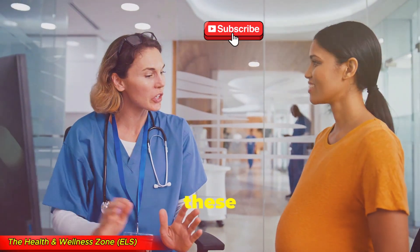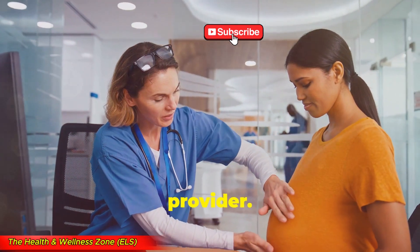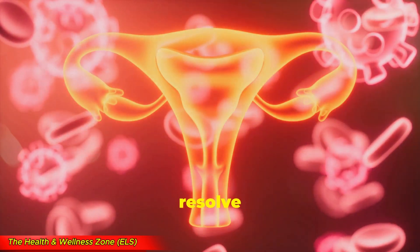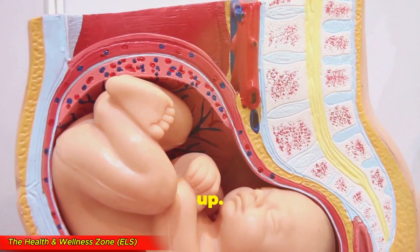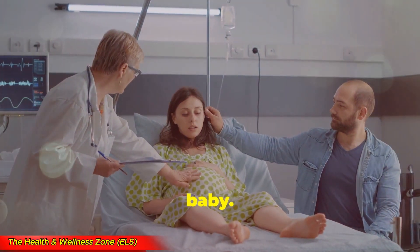It's crucial to be aware of these risks so that you can take the necessary precautions and work closely with your healthcare provider. Many cases of placenta previa resolve on their own as the uterus grows and the placenta moves up. But if it doesn't, a c-section is the safest option for both mom and baby.